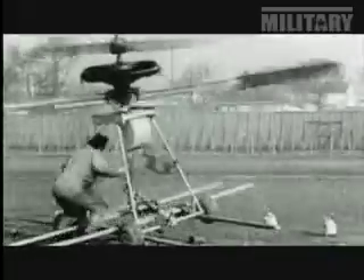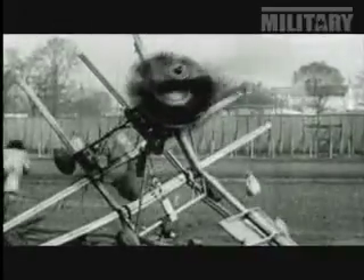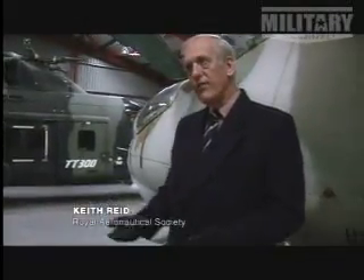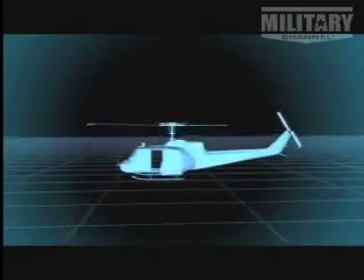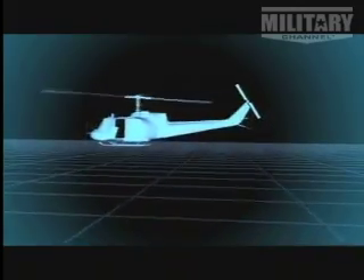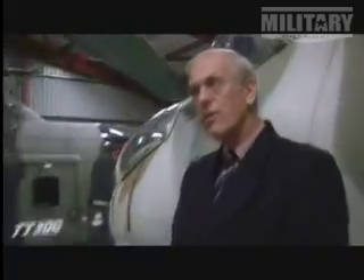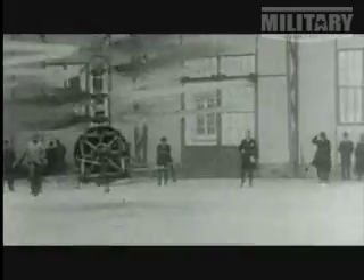The next step would be to find a way to stabilize the airframe in flight. One of the first problems was the helicopter's tendency to flip over as soon as it moved forward through the air. The rotor going forward sees the air moving much faster than the rotor coming back, creating more lift on the forward side. The result is that the whole rotor would tilt to one side whenever the aircraft moved forward.